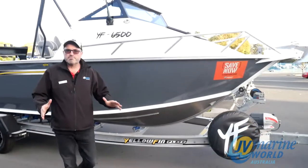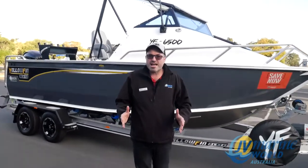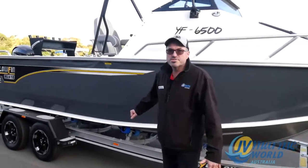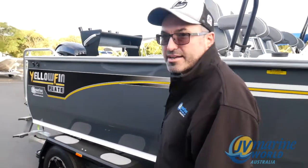6mm bottom, 4mm sides, 260 litres of fuel in a 6.5 metre boat, 2.4 metre beam. 6mm bottom guys, how heavy duty is that? These are an absolute weapon — they are a tank, built like a tank.